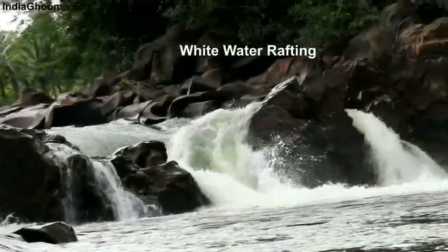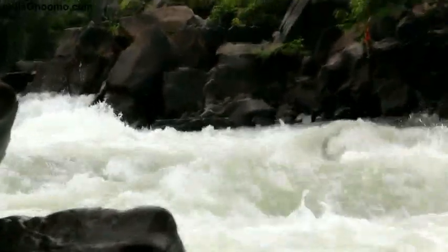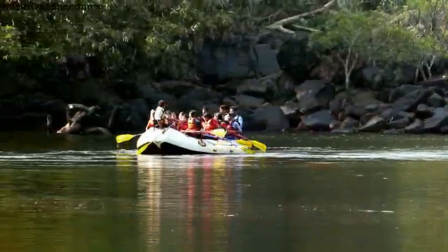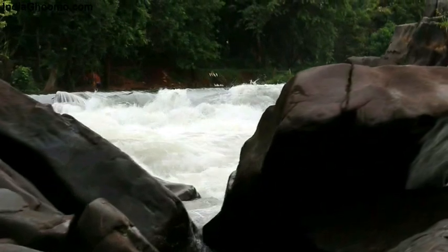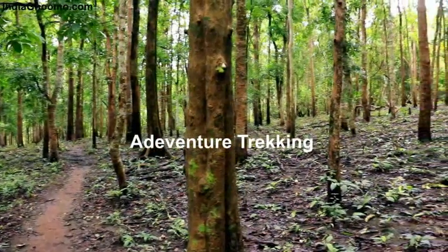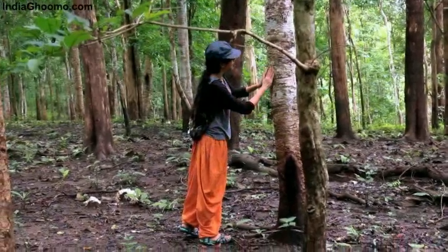You can enjoy the thrills and adventure of whitewater rafting in the gushing Kali River flowing beside the resort. Monsoon is the best season to enjoy this water sport. The resort also organizes adventure trekking into the dense forest with expert guides, where you get a chance to explore the flora and fauna daily during monsoon and unwind yourself in nature's company.